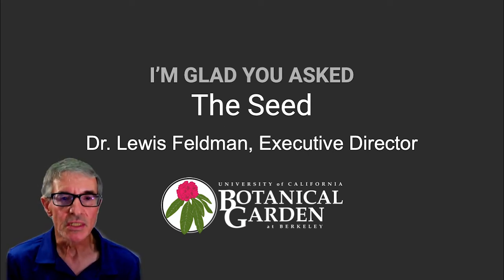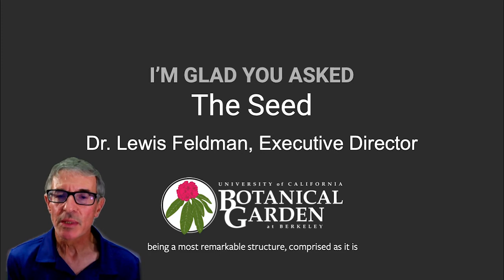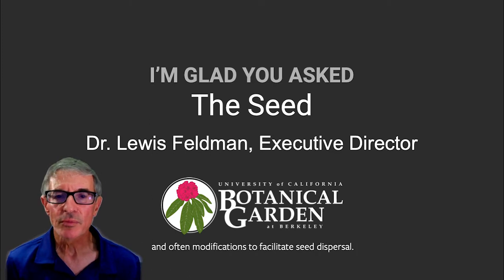I'm glad you asked. The Seed, Part Two. In a previous 'I'm glad you asked,' we spoke of the seed being a most remarkable structure, comprised as it is of the embryo, nutrition to support the newly germinated seedling, and often modifications to facilitate seed dispersal.